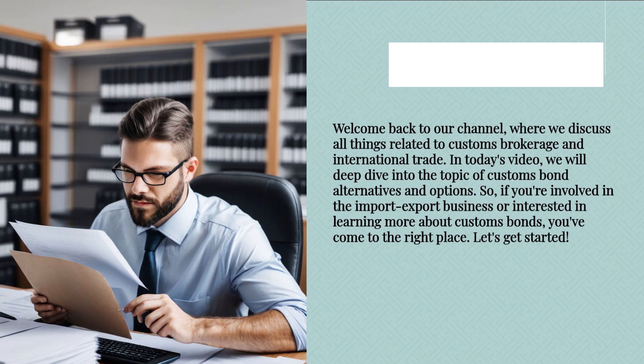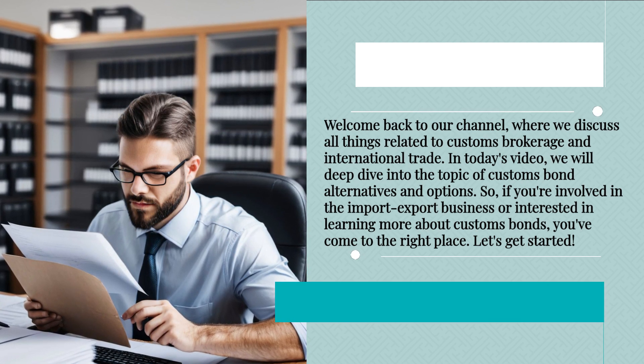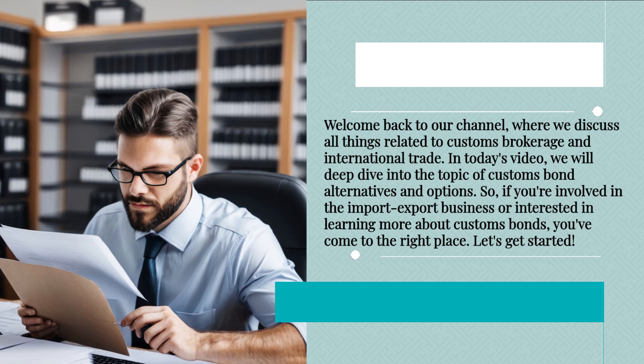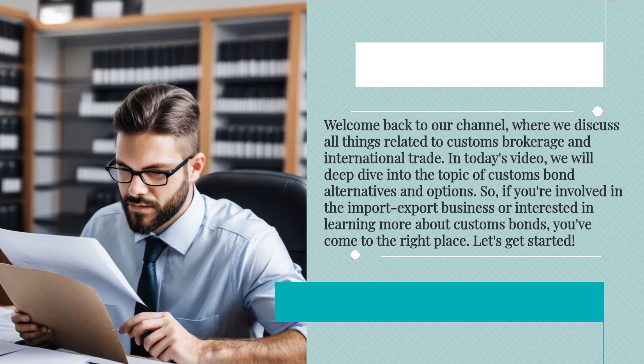Welcome back to our channel, where we discuss all things related to customs brokerage and international trade. In today's video, we will deep dive into the topic of customs bond alternatives and options. If you're involved in the import-export business or interested in learning more about customs bonds, you've come to the right place.